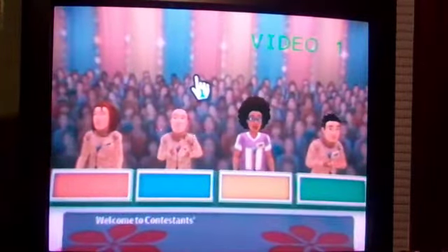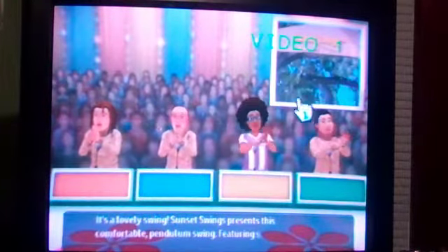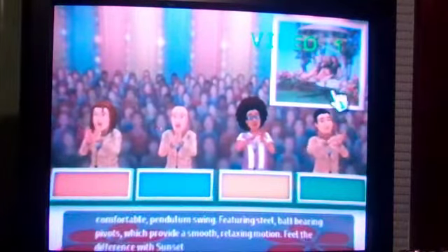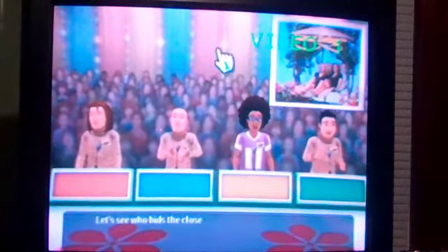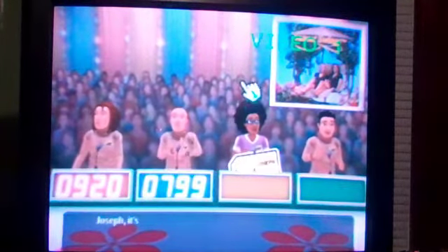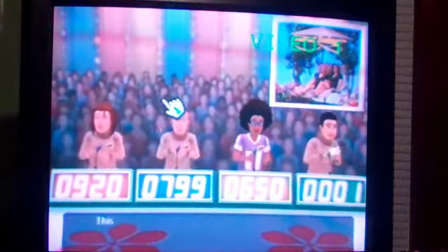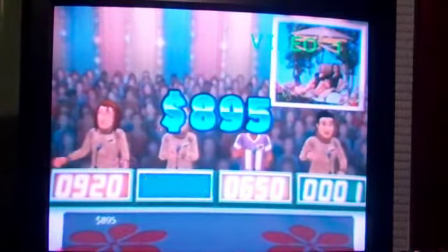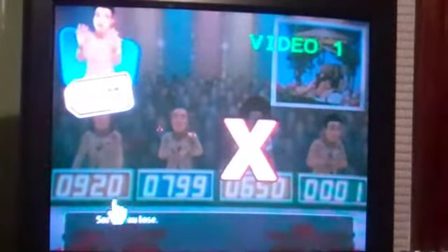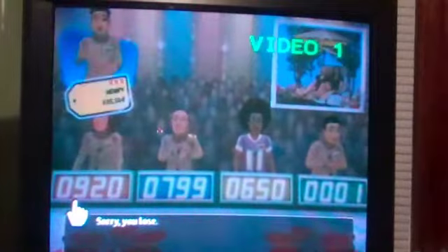Welcome to Contestant's Row! Sunset Swings presents this comfortable pendulum swing featuring sealed off-bearing pivots with a relaxing motion — feel the difference with Sunset Swings! Let's see who bids the closest without going over. Donald, 920. 799. 650. $1. The actual retail price is $895. You lose! Oh no! This is your third strike — sorry, but it's game over! Oh well!